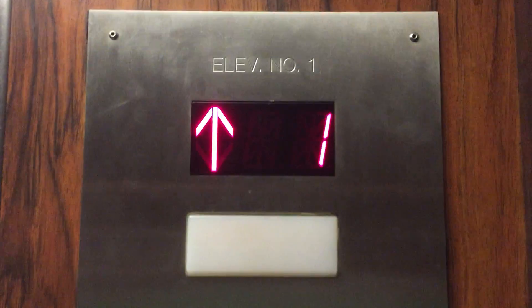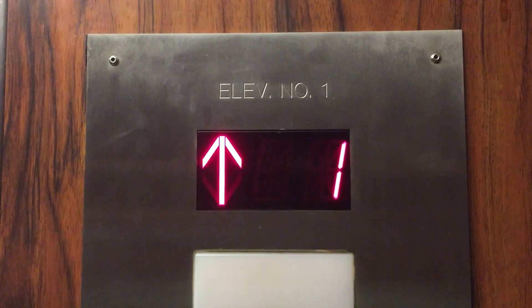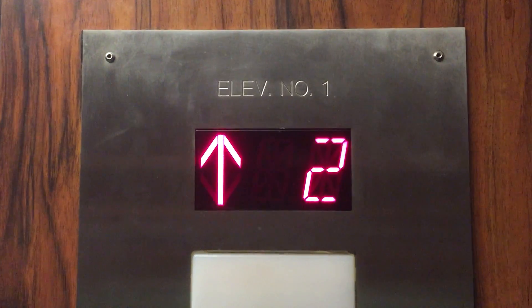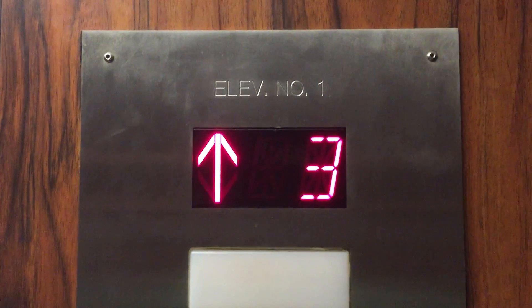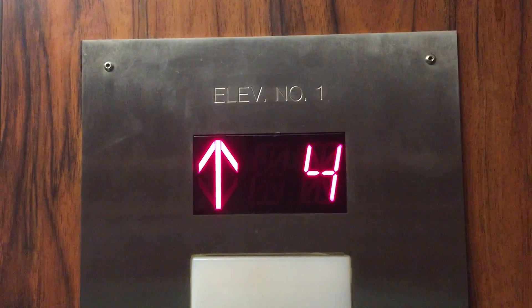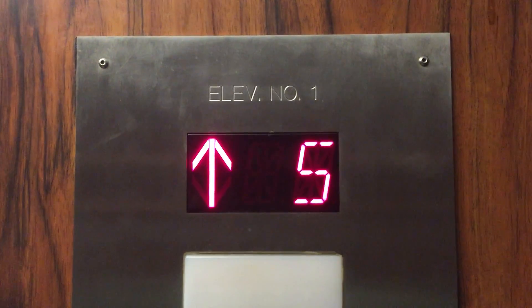Here we go. Now we're going out here at six. It's hydraulic. Those are very slow though. Let's go back down the other way.